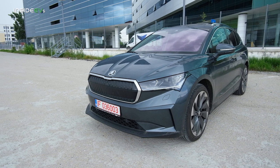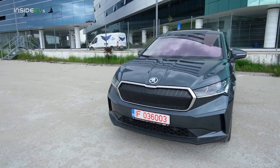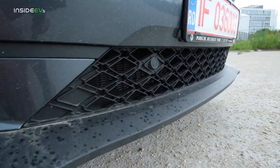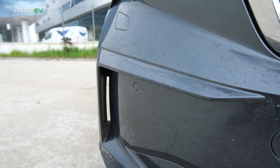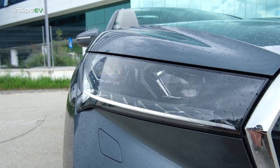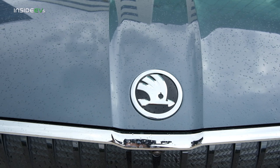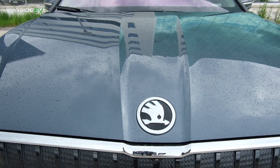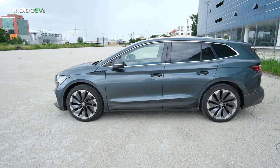Unlike VW that went for a more futuristic design approach, the ENYAQ looks just like any other Skoda. It even has a big grille which is completely covered — no air goes through there, although there is some air that goes through. It has quite bold design elements on the bumper, and that vent over there is also real. It has full LED matrix headlights. It doesn't really look like the ID.4, does it?